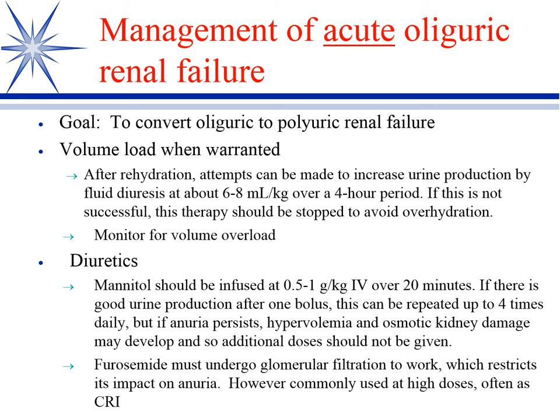Weighing them, measuring ins and outs — all these things are important. The main drug we go to next is mannitol as an osmotic diuretic. Here's a protocol: you give the test dose, and you can continue that if it works. If not, you need to stop it so you don't run into hyperosmolality.